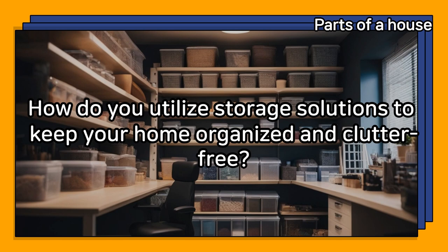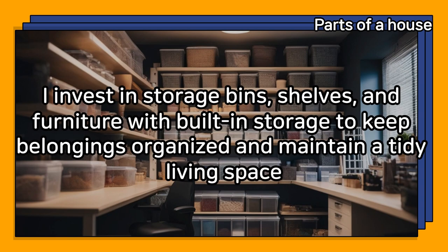How do you utilize storage solutions to keep your home organized and clutter-free? I invest in storage bins, shelves, and furniture with built-in storage to keep belongings organized and maintain a tidy living space.